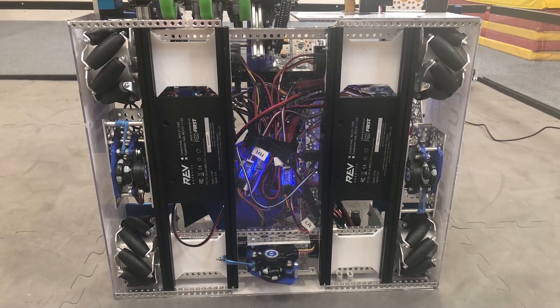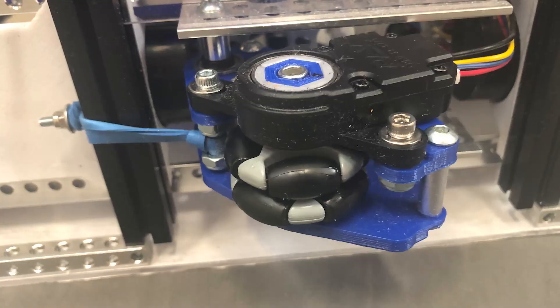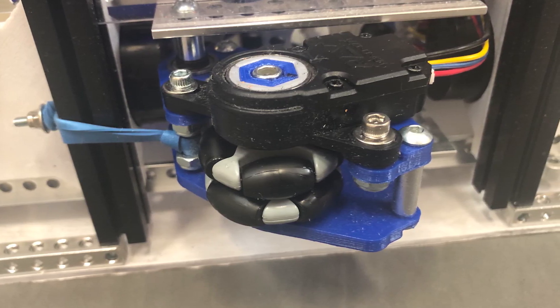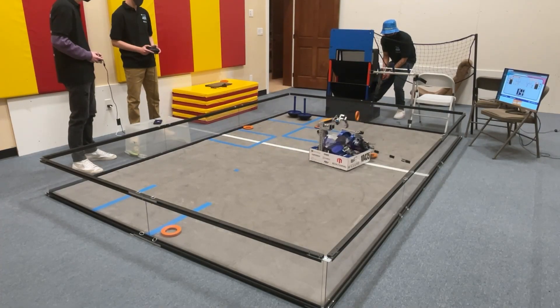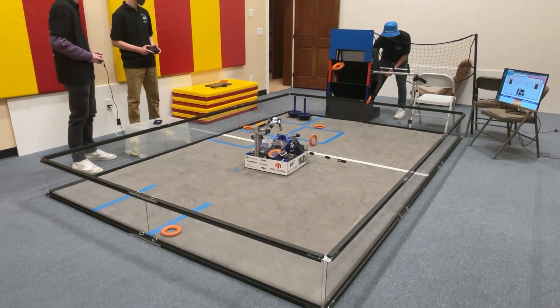We have three odometers on our robot that all help determine our robot's position on the field. Odometers are free-spinning wheels with encoders attached to them. So when the robot moves, the wheels spin the encoder, and that sends feedback to the robot, telling it how far each wheel has traveled. And then with some significant math, the robot is able to determine its current coordinate position and heading on the field. This is very useful for our autonomous and for our driver enhancements in Teleop.